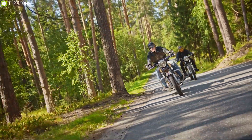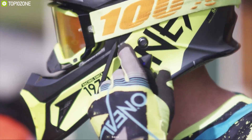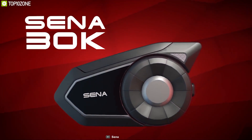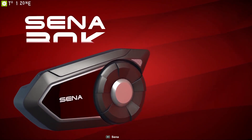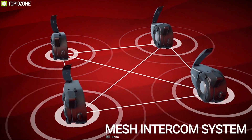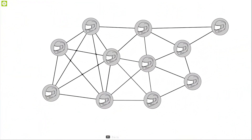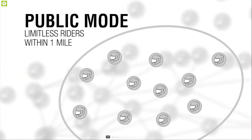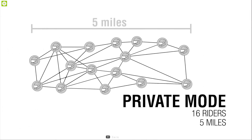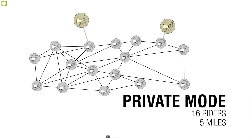Bike riding with friends and family is a great adventure for every biker. But to stay connected with your fellow riders, you need the Sena 30K, a unique communication system that ensures you always stay connected. This device uses a meshed intercom system to connect with other riders and offers two connection modes — public and private — to suit your needs. In public mode, the Sena 30K connects with virtually any number of riders within its 1-mile range, while in private mode it can connect up to 16 riders for ultimate communication.